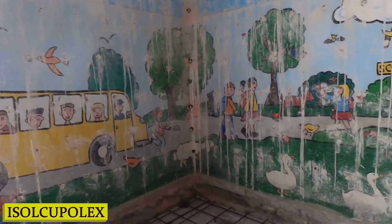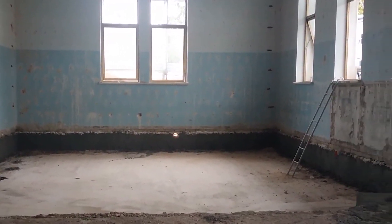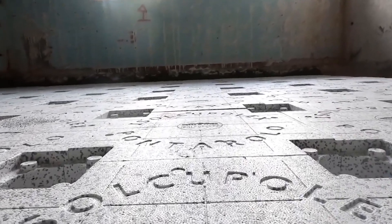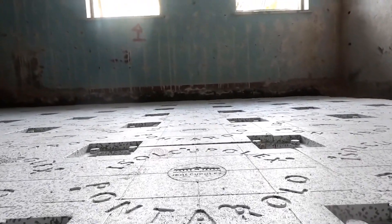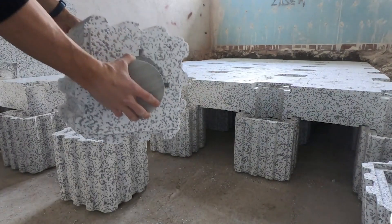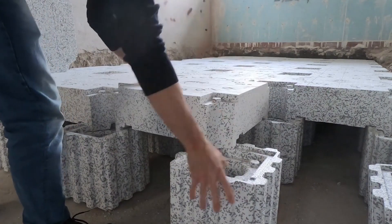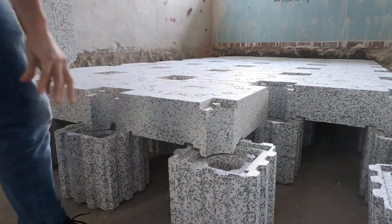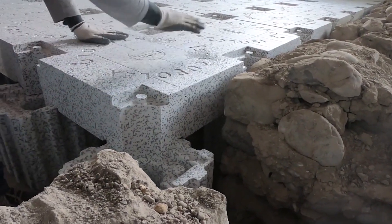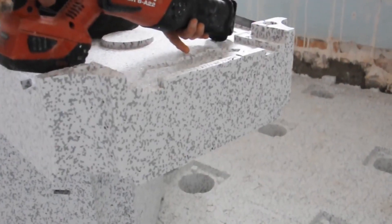Number 7: Isol Cupalex. Imagine a series of lightweight dome-shaped forms that replace traditional wooden or metal frameworks. These domes are arranged across the foundation area, creating a matrix of voids beneath the slab. Isol Cupalex is a game-changer — not only does it reduce the amount of concrete needed, but it also significantly speeds up construction time. Its simple assembly process and lightweight design mean fewer heavy materials to transport and handle on-site.